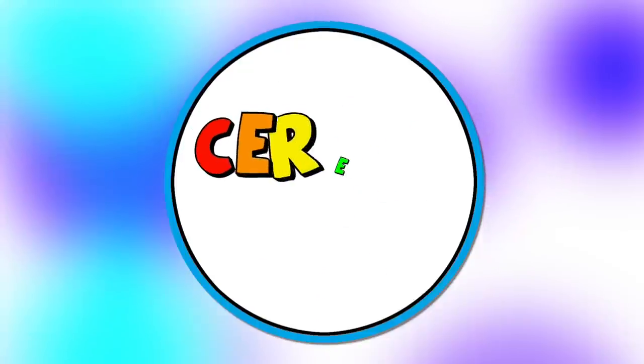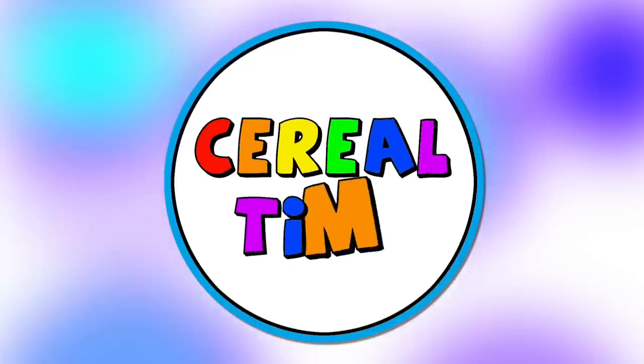Cereal time! Oh my god, okay, it's happening. Everybody stay calm. What's up, cereal heads? Today we're going to talk about some new cereals that are just out or that are coming out in the next few months.